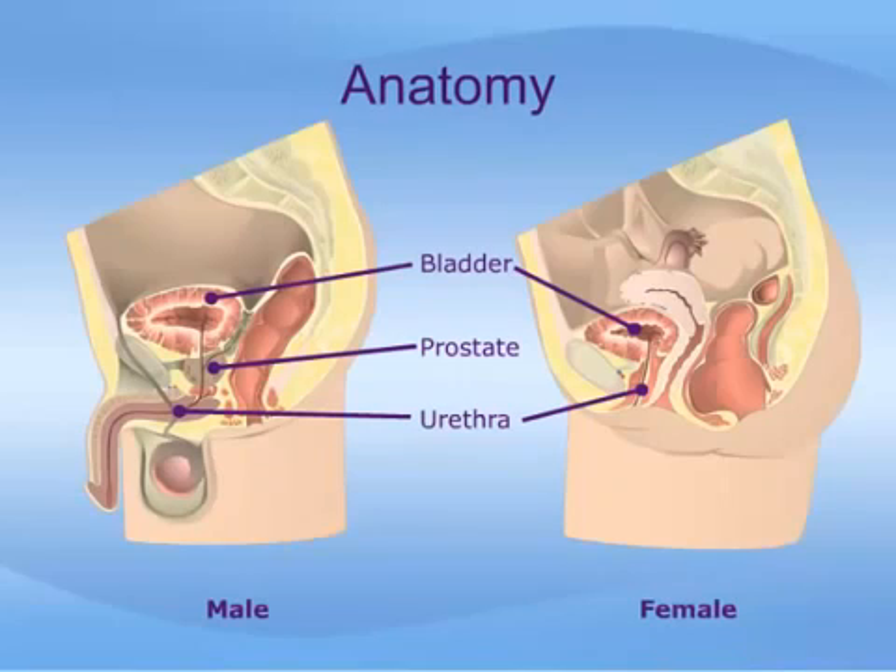These illustrations show the male and female anatomy of the pelvis from the side, showing the bladder and urethra. The most significant difference between the male and female urinary tract is that the male urethra is longer, and the first part of the urethra is surrounded by the prostate. As the prostate grows, it can cause some obstruction of the urine flow.